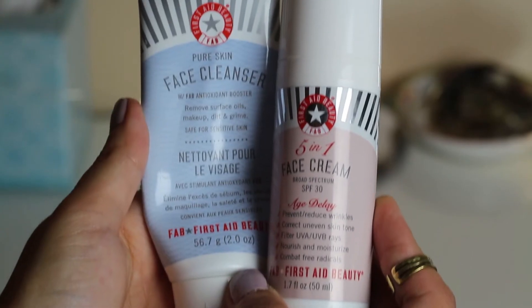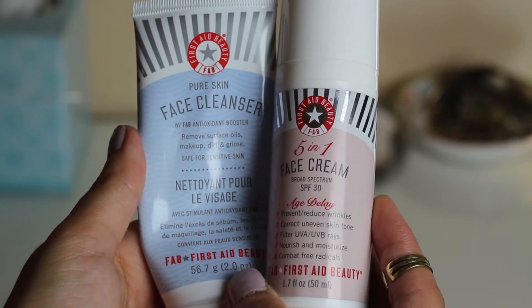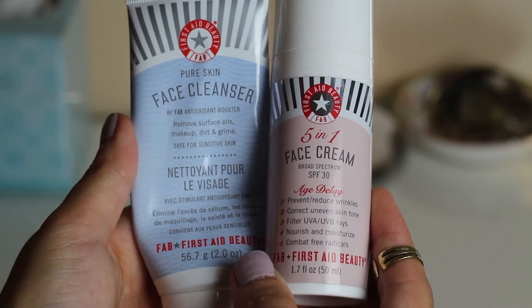The last thing I want to talk about in my First Aid Beauty line is the five-in-one face cream with broad spectrum SPF 30. This has been really good for this summer. I had it in the winter and was using it morning and night, but now in the summer I only use it in the morning before I go out. It's got SPF in it which I really need during the summer, and I like the smell — it's a very light scent.